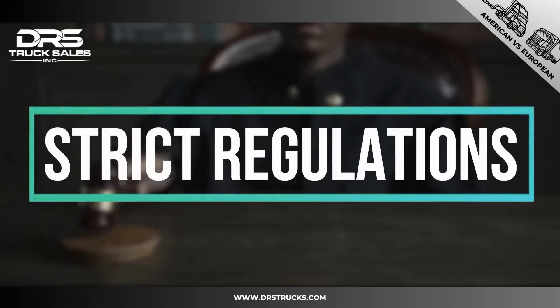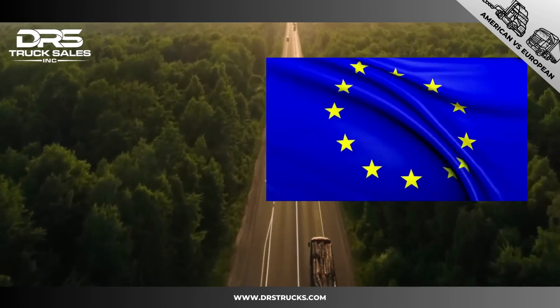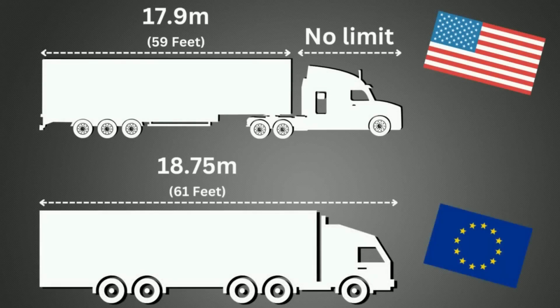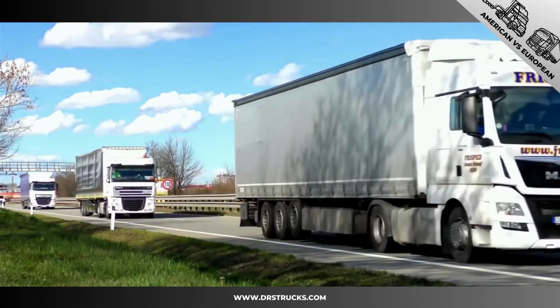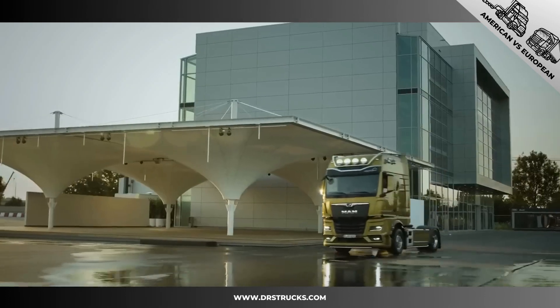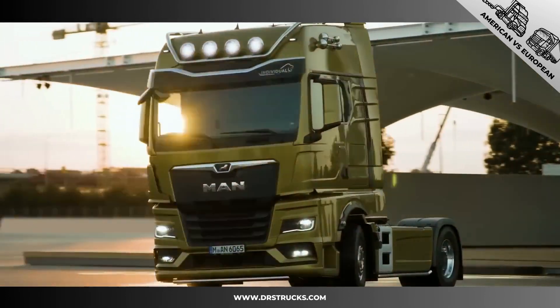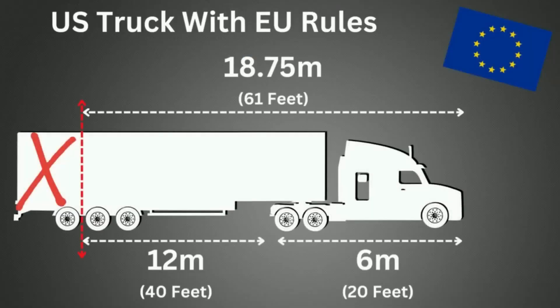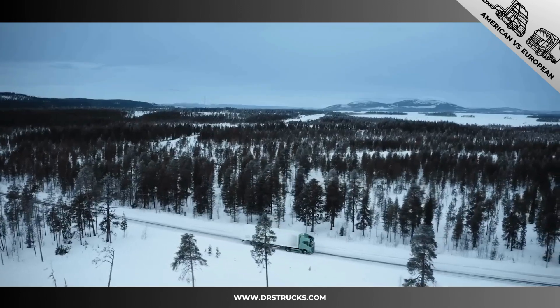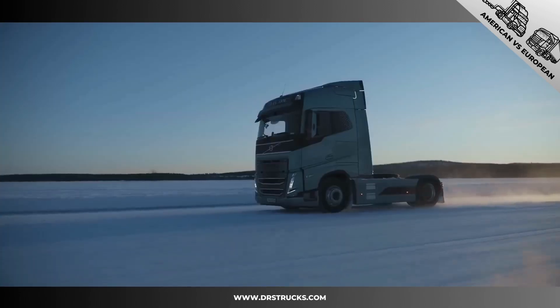Stricter regulations in Europe make for different trucks. A European semi-truck can only be 18.75 meters, or about 61 feet — some countries have exceptions, but generally that is the rule. Because of these restrictions, European trucks have to be as short as possible so they can tow more cargo. Considering American cabs can be 20 feet long, that only leaves 40 feet of room for cargo, so the cab has to be as short as possible.